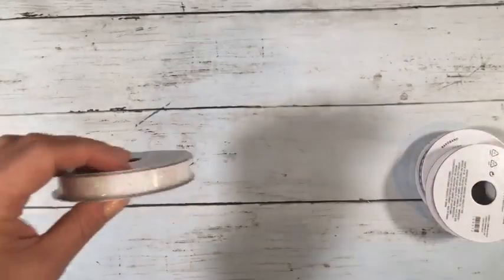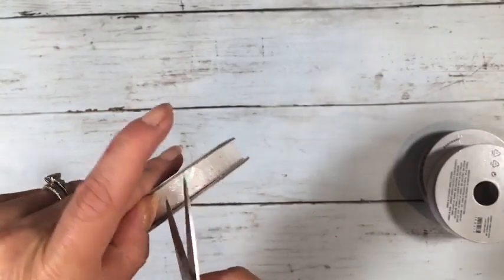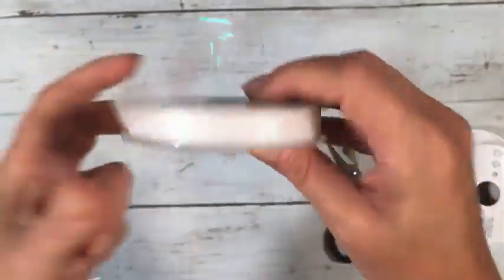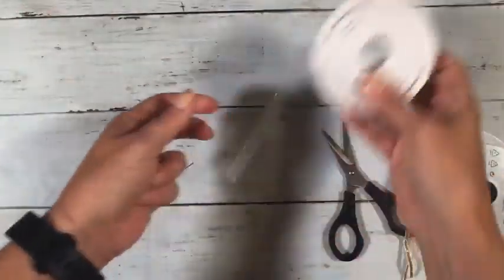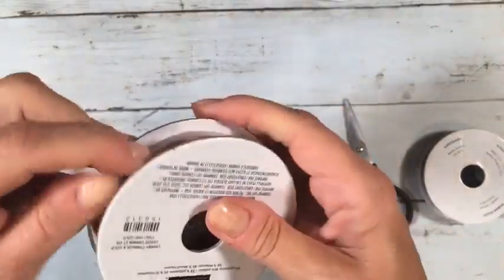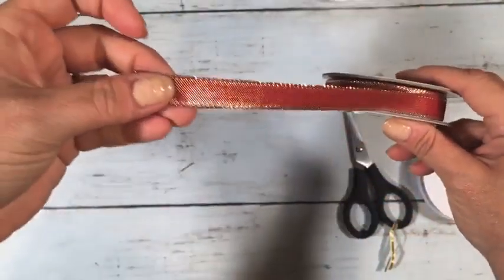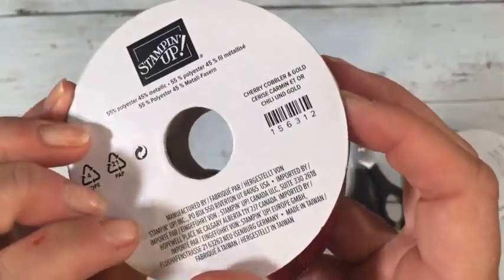Now let's move on to embellishments. I love all the new ribbons. This one is called Glittered Organdy — it's a sheer white ribbon with a sequin-ish, slightly pink shimmer that looks really pretty. Then this one is very festive — it's red, probably Cherry Cobbler, with lots of gold trim on the sides and infused throughout, so it's very shimmery on both sides.